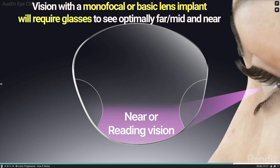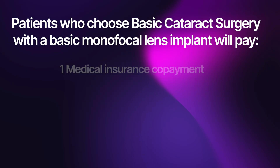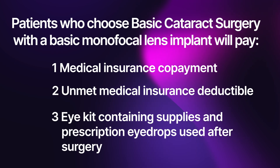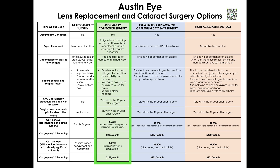Patients who choose basic cataract surgery with a basic monofocal lens implant will pay their copayment, any unmet medical insurance deductible, and for an eye kit that has supplies and prescription eye drops that will be used after surgery. Now let's talk about astigmatism-correcting cataract surgery.